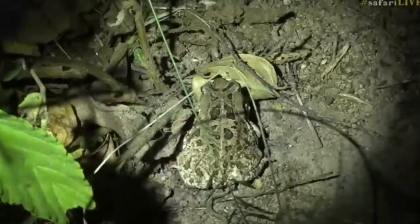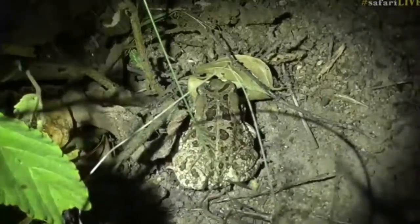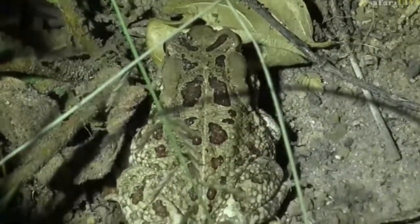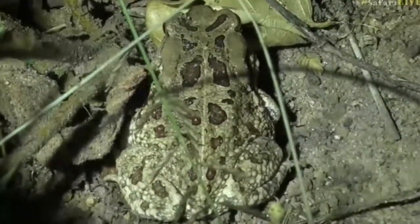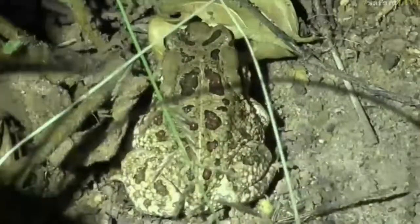I was really hoping that it was going to be a bushveld gerbil because I haven't seen one in such a long time, but at least it's a frog of some sort — toad. I quite enjoy frogs and toads and all the rest of the amphibians, but it's not quite fully grown just yet.